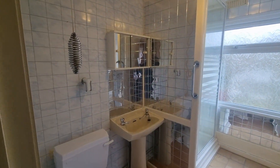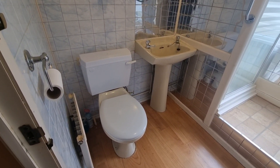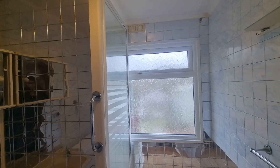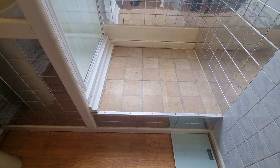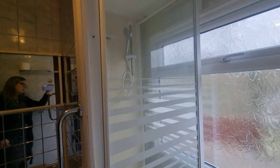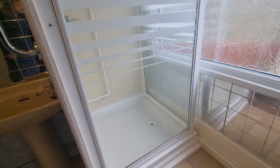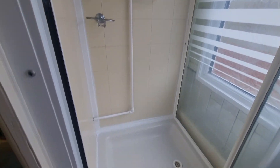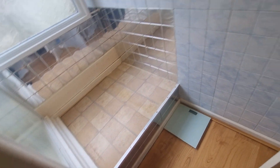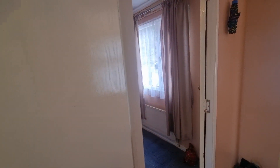Coming off the hallway at the end we then come into the shower room. As you'd expect, you've got your WC, hand basin, and a window to the side. There's a slight step up, which is worth noting, and then a separate shower unit to that side with an electric shower. All quite nice and all in pretty good order. Worth noting the step up as well — I'm not sure if that could be lowered or what the reason is for it, but it is there currently.